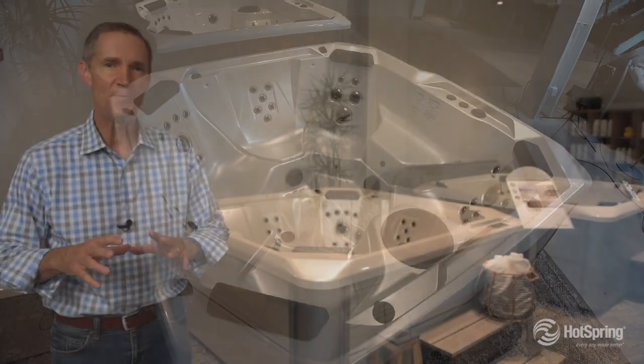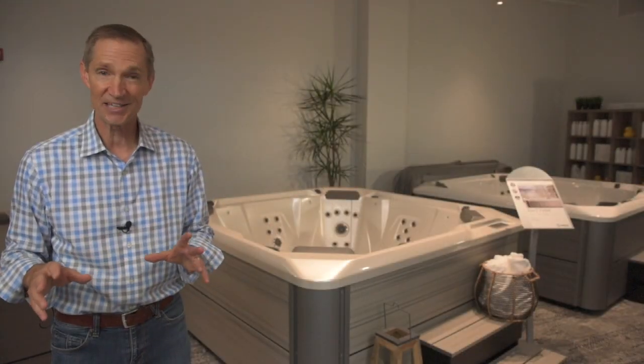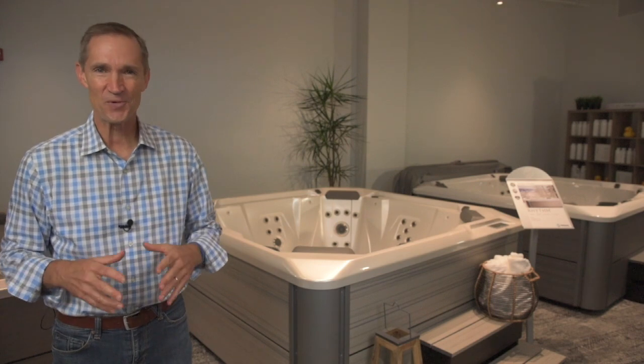The Rhythm is going to provide you with the best 15 to 20 year competitively priced hot tub experience by Hotspring.